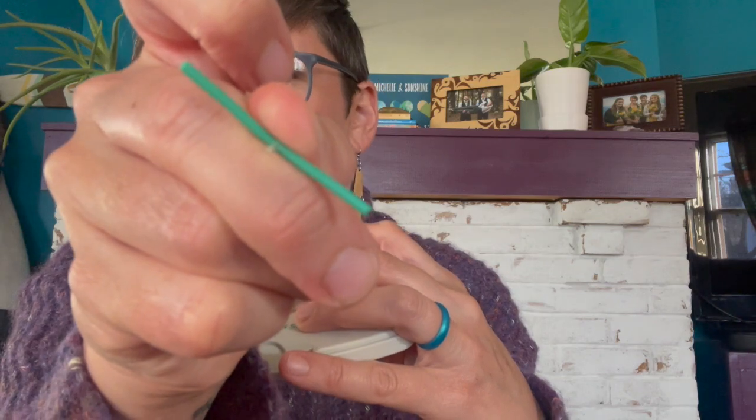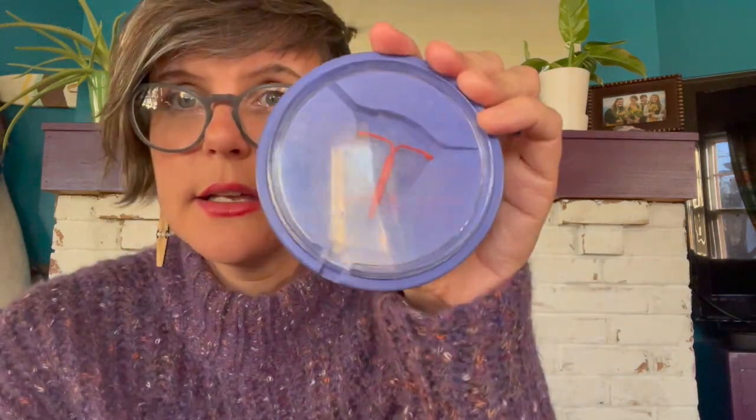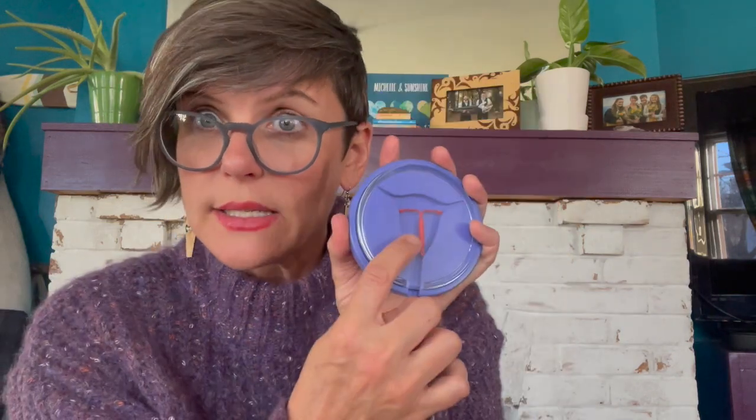Then you have the depo shot — this is progestin only. The next hormonal device is the Nexplanon, which is the arm implant underneath the arm here. Here's what it looks like outside of the arm. This is a progestin-only device. The next hormonal option I have here is the IUD, and the hormonal IUD is progestin only. So those are our hormonal options with those hormones.